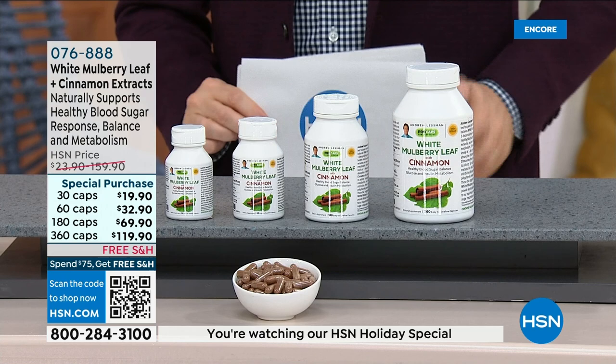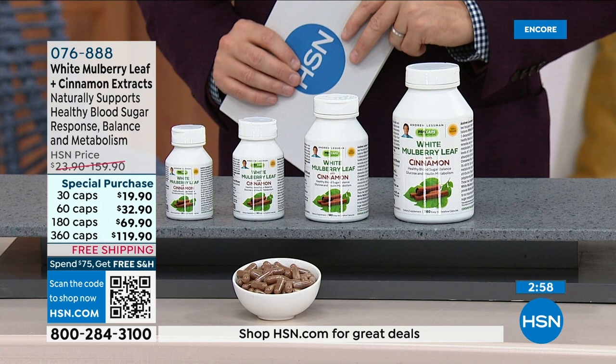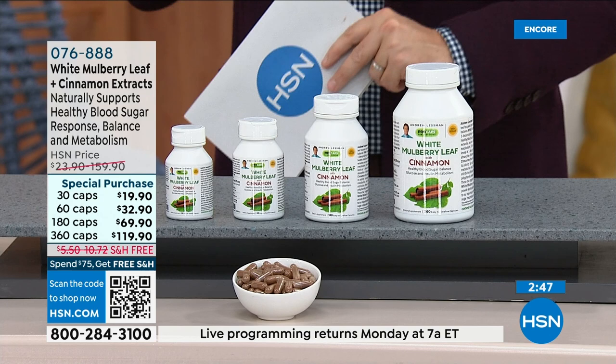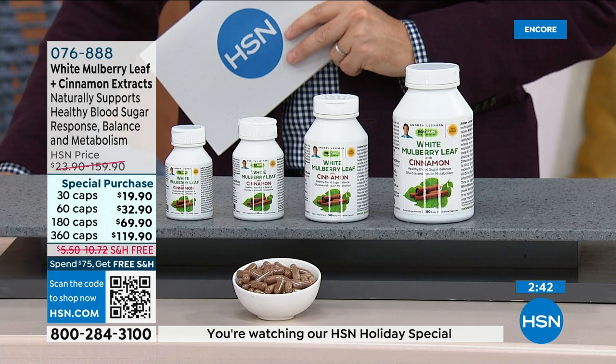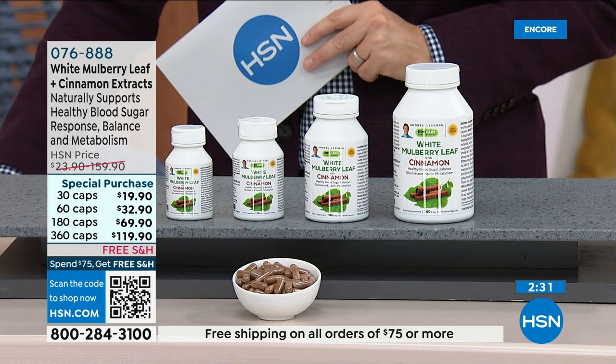By inhibiting carbohydrate absorption, white mulberry leaf helps prevent spikes of blood sugar after a meal. When you combine cinnamon, which exerts its effect throughout the day, with mulberry leaf extract, which specifically deals with carbohydrate and sugar from a specific meal, you get the perfect one-two punch. You take one capsule only with a meal — breakfast, lunch, or dinner — you can take it with all three.